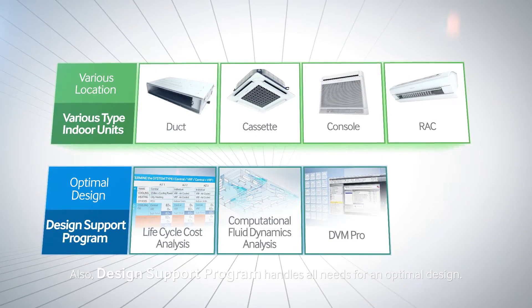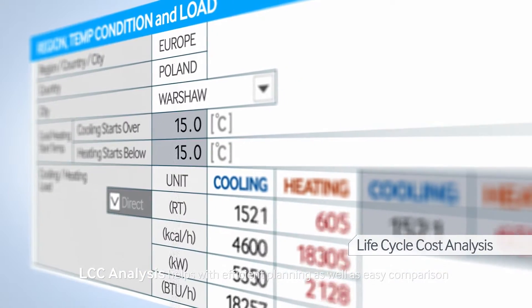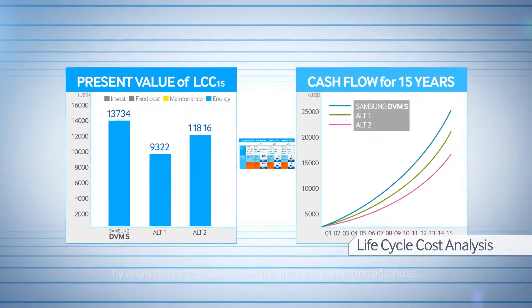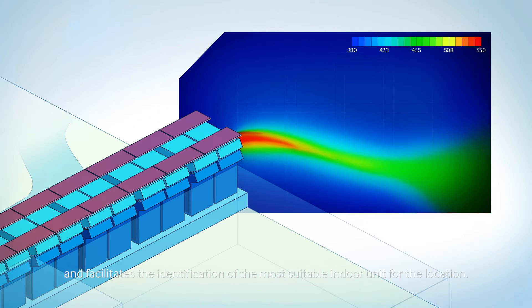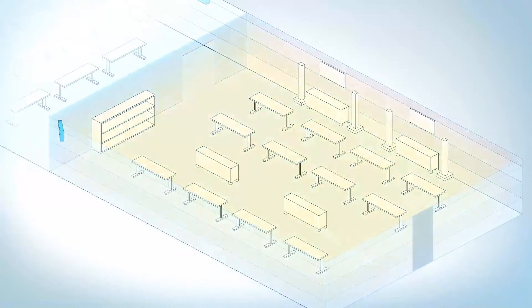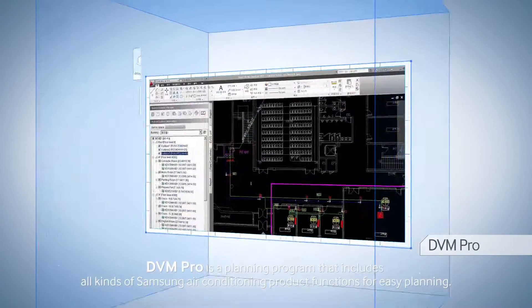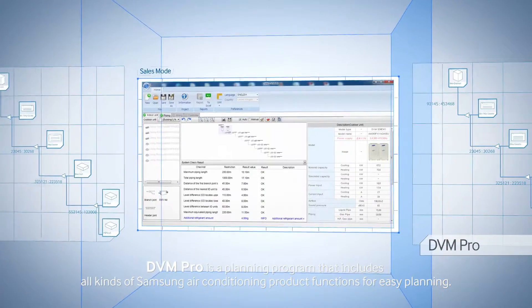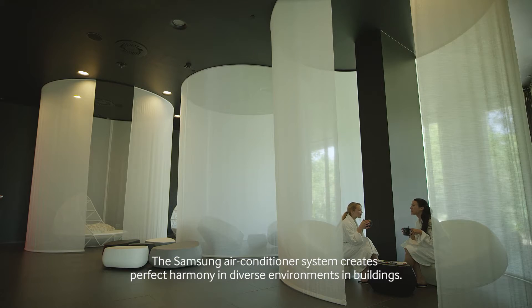The design support program handles all needs for an optimal design. LCC analysis helps with efficient planning as well as easy comparison by analyzing the price of specific items and the period of use. CFD analysis enables the analysis of indoor air current and facilitates the identification of the most suitable indoor unit for the location. DVM Pro is a planning program that includes all kinds of Samsung air conditioning product functions for easy planning. The Samsung air conditioner system creates perfect harmony in diverse environments in buildings.